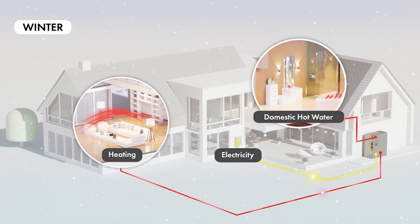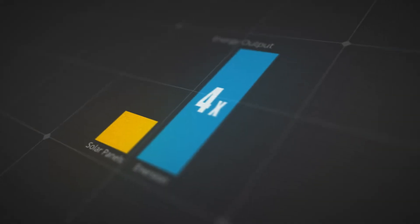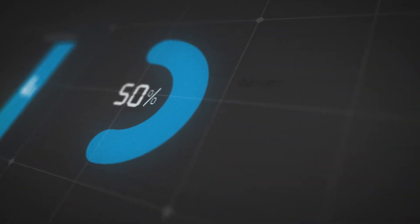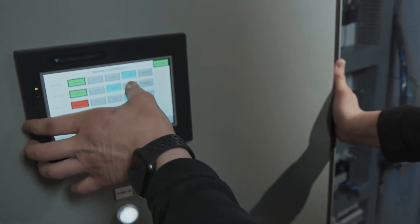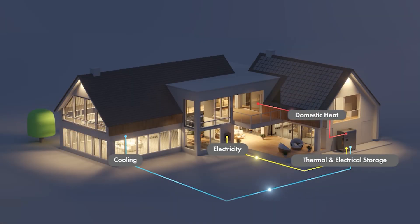The Energy Cubed continues producing domestic hot water and space heating during the winter months. Compared to solar panels alone, you get four times more energy and a payback on your investment in half the time. The system uses AI to optimize performance. And when the sun is unavailable, the heating and cooling continues uninterrupted using electricity from the grid.